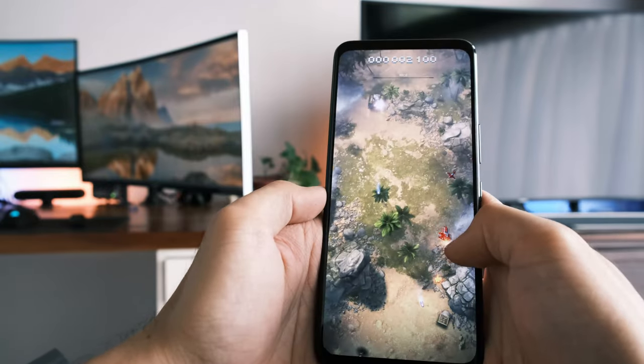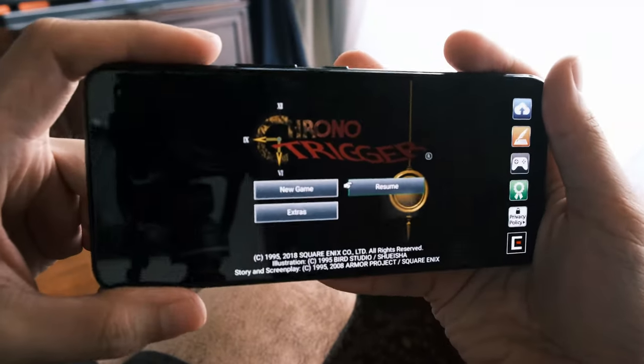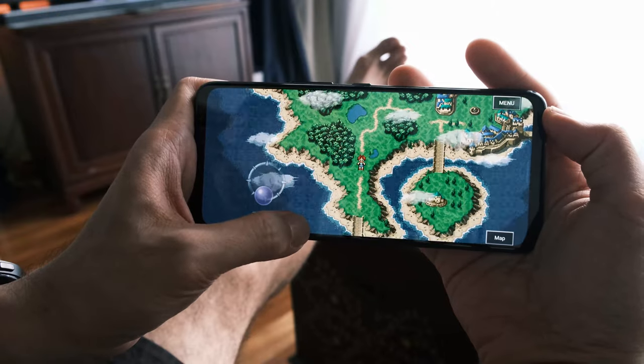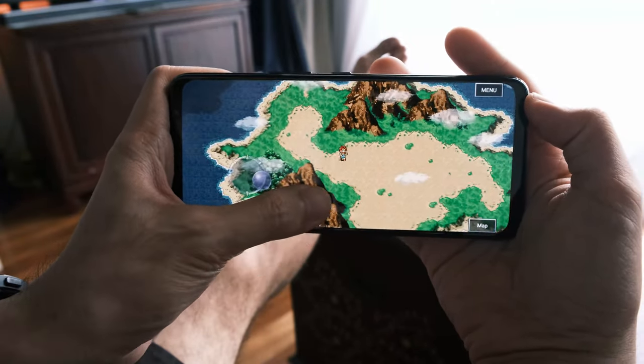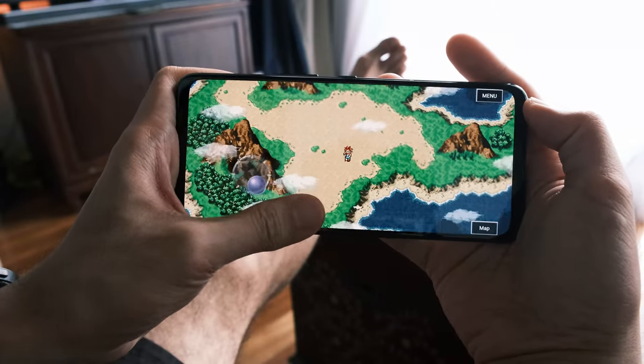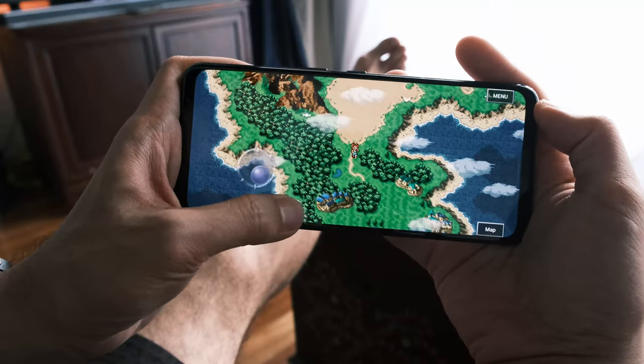The Phone 6 Pro will keep going perhaps even longer than the Energizer Bunny ever had. I lasted more than a day on a full charge — with several hours of intense gaming plus YouTube and email browsing. The reason it needs a bigger battery is partly because the phone sports a 165 Hz screen refresh rate.